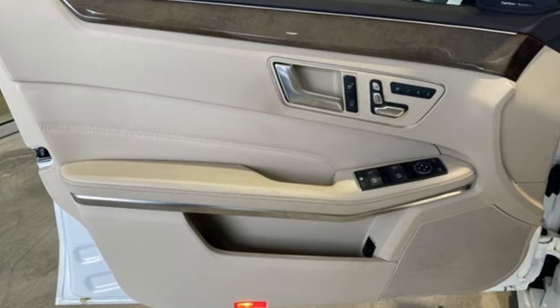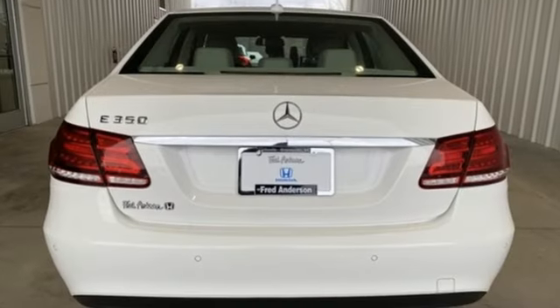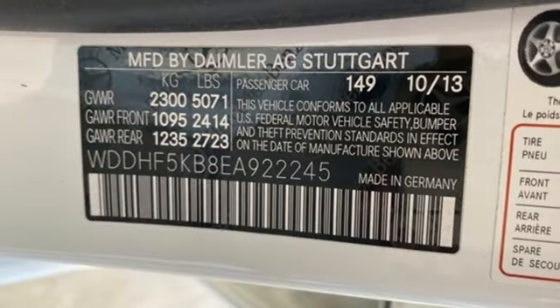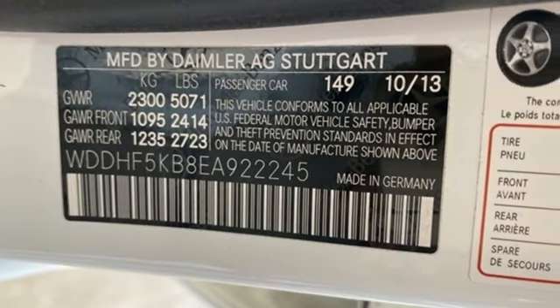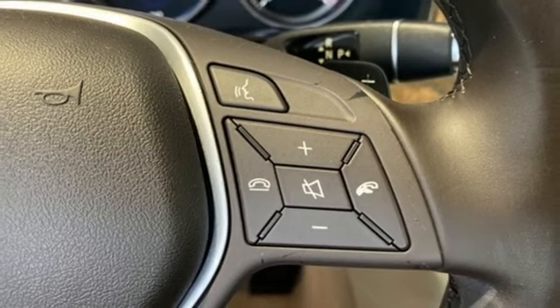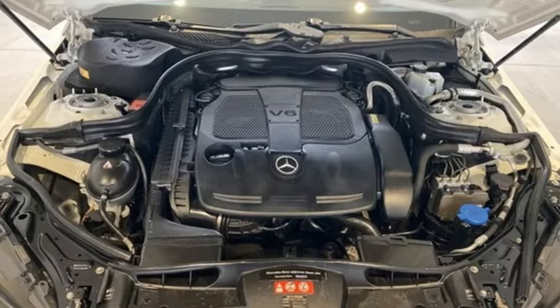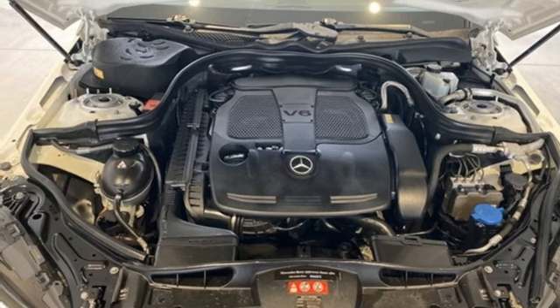Get ready for an impressive combination of features: external memory control, dual zone climate control, memory exterior door mirror settings, express open and closed sliding and tilting sunroof, automatic transmission, rear wheel drive, and command AM-FM satellite prep radio.